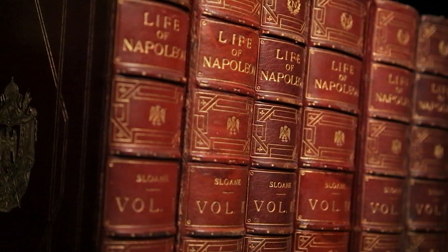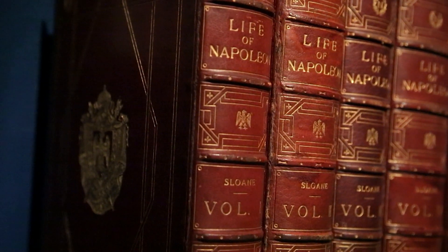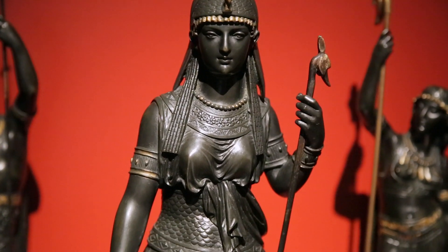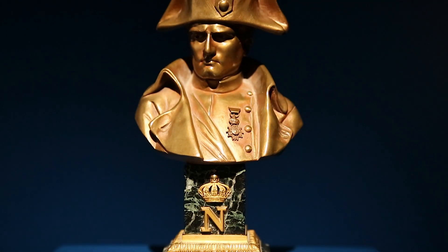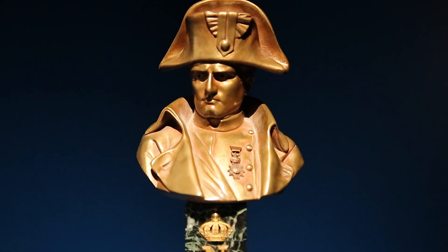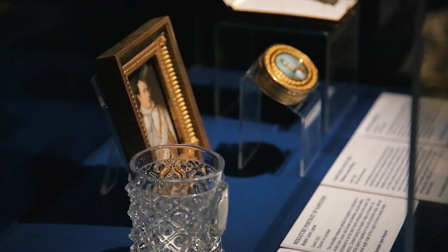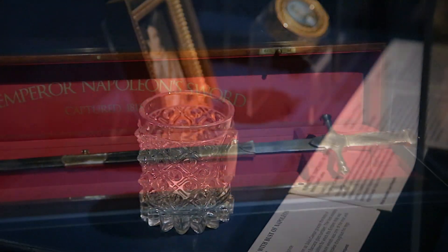Corsican by birth, Napoleon very deliberately styled himself after the great civilizations of the past, including ancient Rome, Egypt, and the Holy Roman Empire. Not only was this to help legitimize his reign, but also to create the illusion of longevity, permanent dominance, and ultimately power.